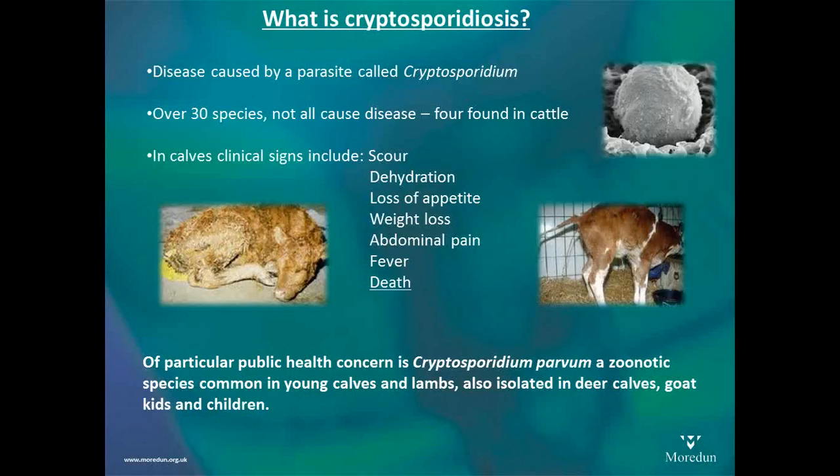The other side of Cryptosporidium parvum is that it is a zoonotic parasite, which means it can pass from animals to humans and cause disease there as well. It can be a very serious disease in young children, the very elderly, or anybody who is immunocompromised for any reason. So it is very important that if you know you have Cryptosporidium on farm, you keep all these sorts of people away.